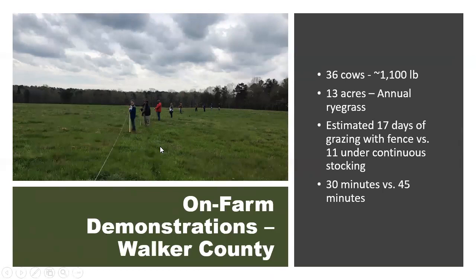The annual ryegrass field was about 13 acres. We did a program with that producer where we invited other producers to his farm and estimated how many days of grazing we could get from that 13-acre field using temporary fencing to section off the forage versus turning animals out for continuous access. Around mid-March, we estimated there were 17 days of grazing available using the fence to allocate small sections at a time, versus about 11 days under continuous stocking.